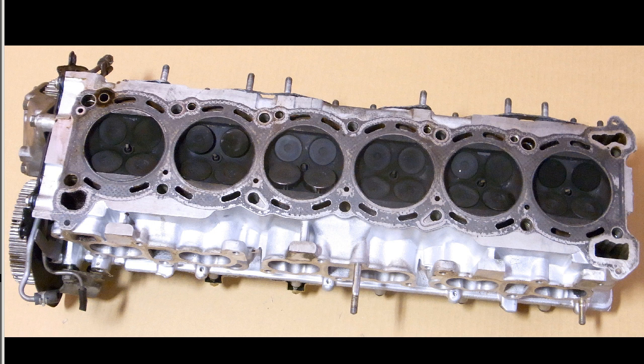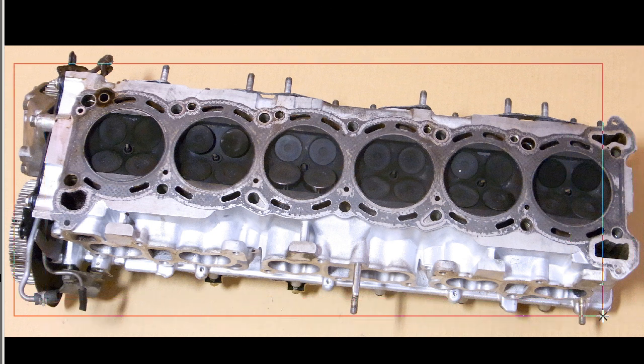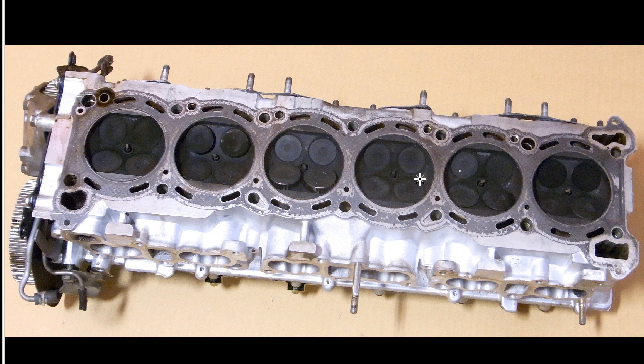This is the head for BNR32 RB26DETT with the camshafts, exactly as you see in the photo. This is the exact item that you will receive — the BNR32 RB26DETT Skyline GTR engine head and camshafts, made in Japan.